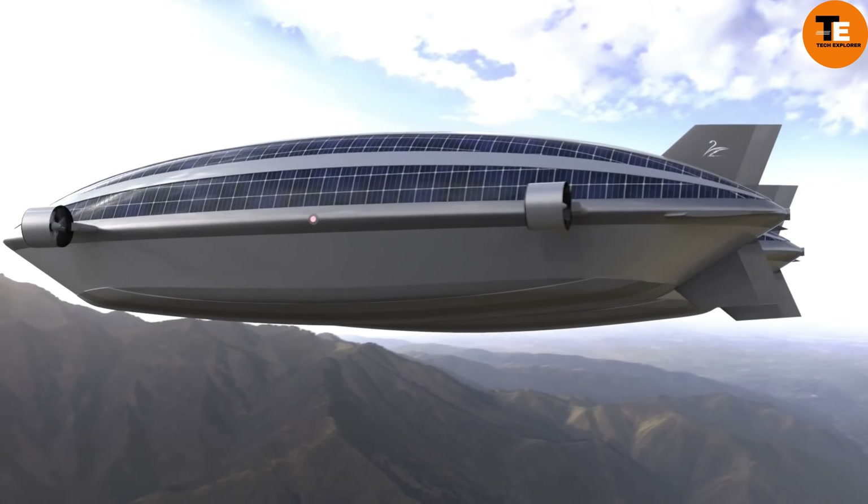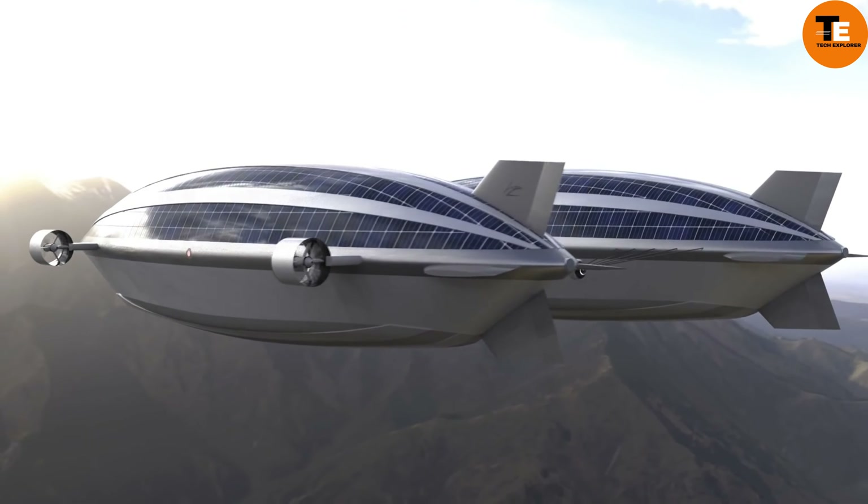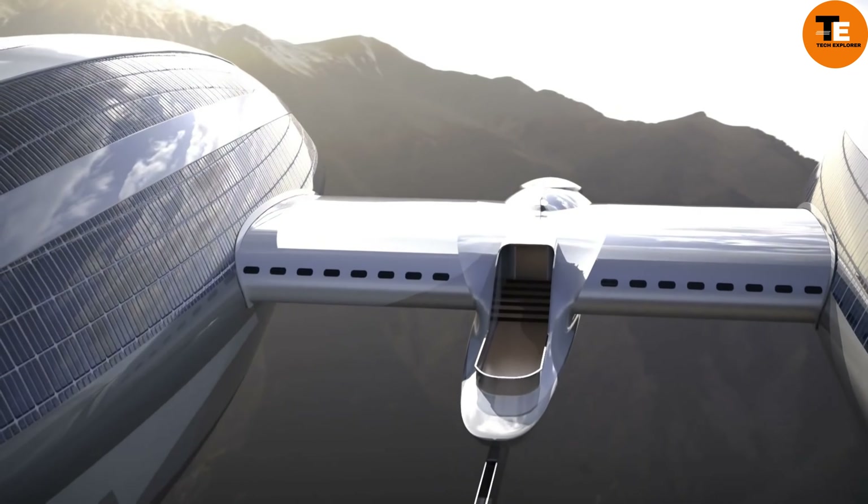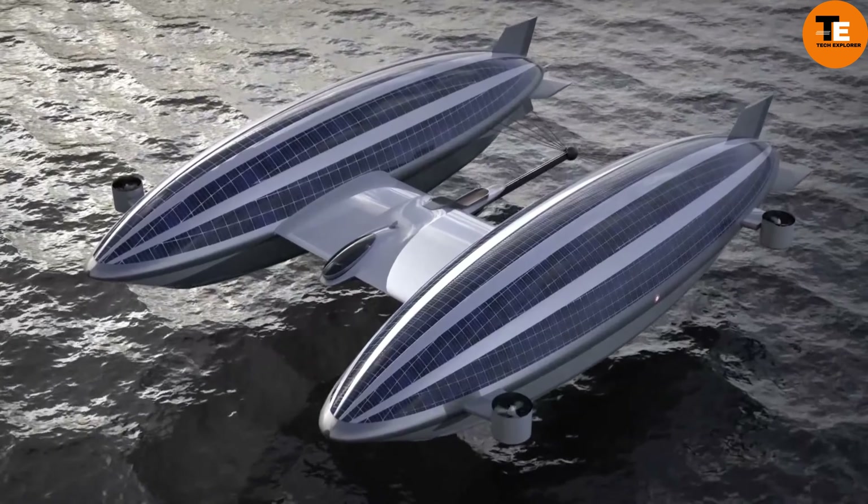Propelled by solar panels and electric motors, the Air Yacht V2 is an eco-friendly option. The estimated cost is around $500 million dollars.